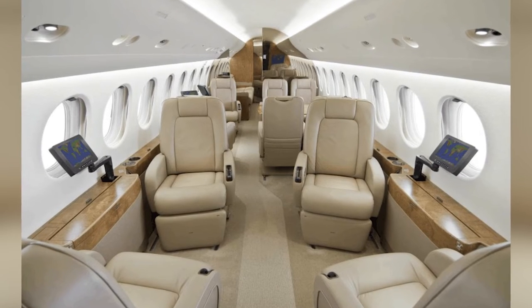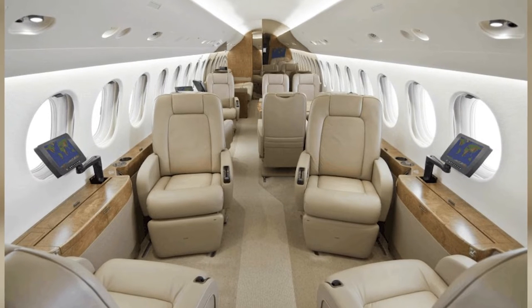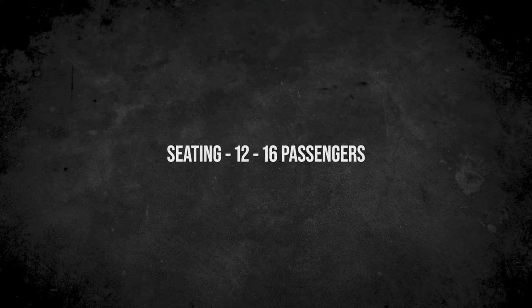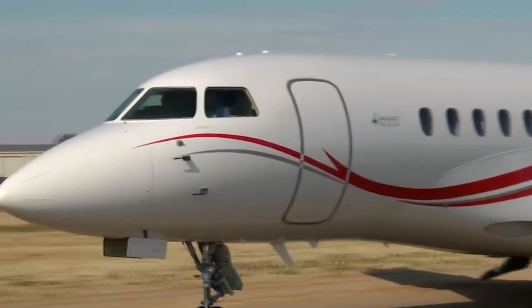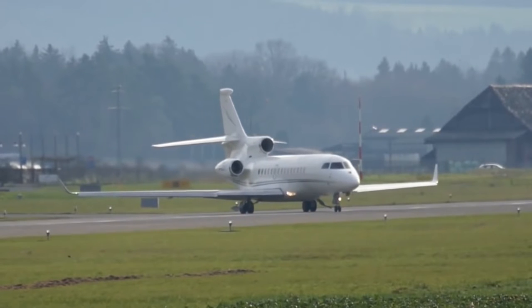The aircraft also has a Falcon Cabin HT+, which allows passengers to control the cabin from the comfort of wherever they're sitting via their mobile device. The Dassault Falcon 7X has a seating arrangement for 12 to 16 passengers. The aircraft has 28 large windows, and its climate control is capable of keeping the temperature to within one degree throughout the cabin, while the air in the aircraft is humidified and refreshed.